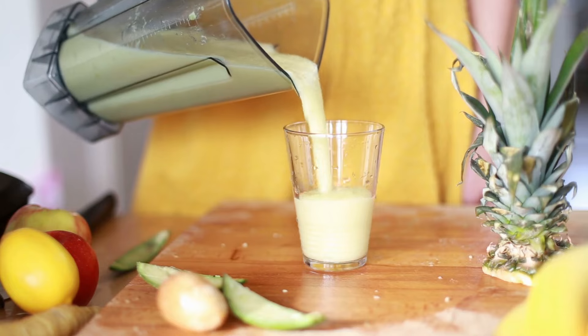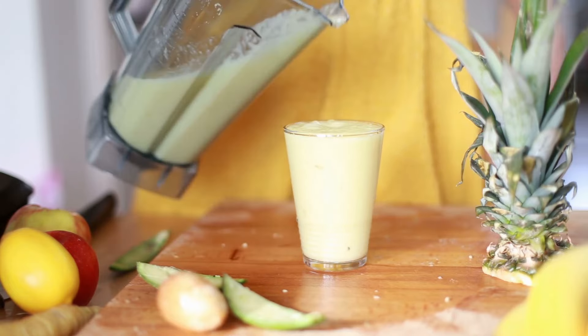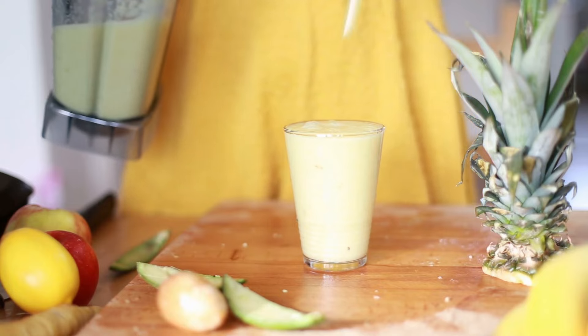Pineapple juice is also simple to create at home. Just make sure you use a completely ripened pineapple, because raw pineapple can be poisonous.